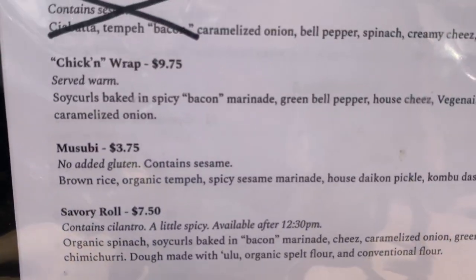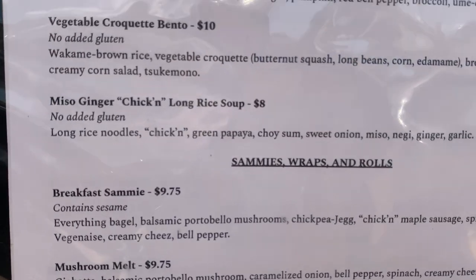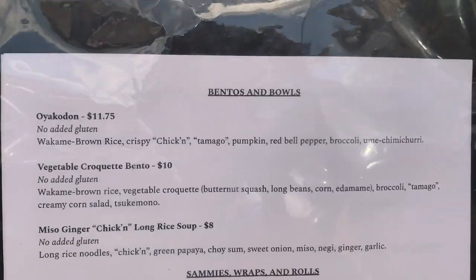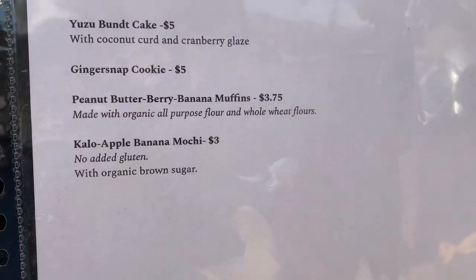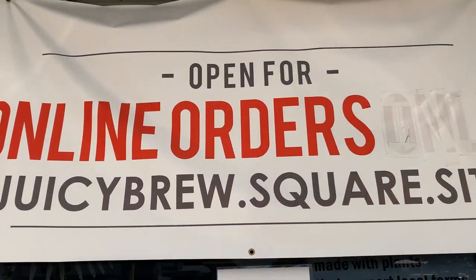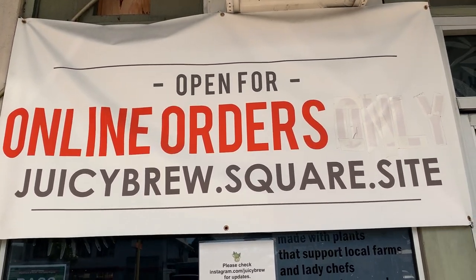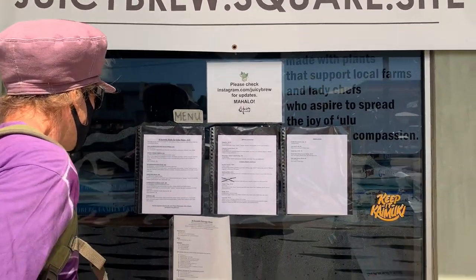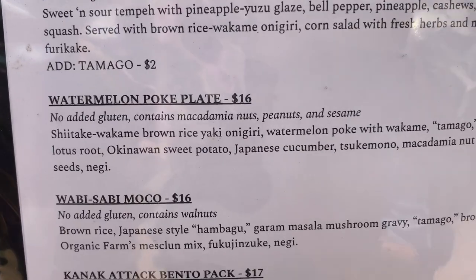We have some different types of bowls. Depending upon what you like, we've got the chicken wrap, the musubi, the savory roll, and tasty baked goods as well. Now, it's a good idea to check online first to see what is available, especially due to the pandemic times. A lot of things are made to order and you can see in the menu it says that as well as online.